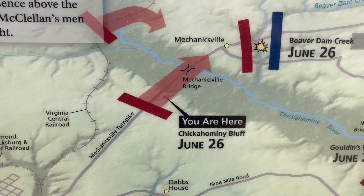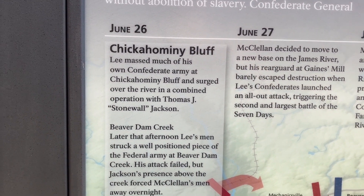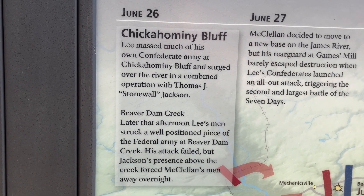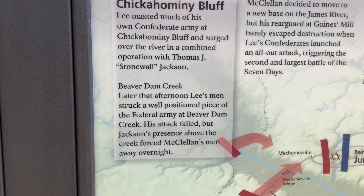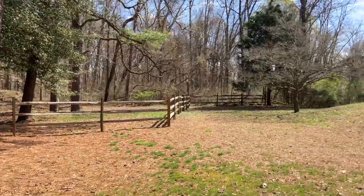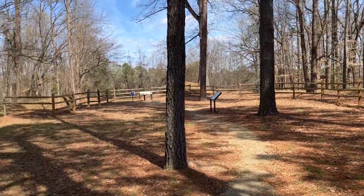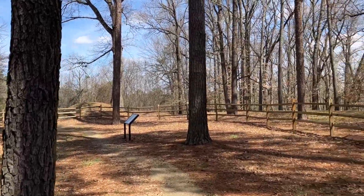Now we're at the Chickahominy Bluff. Lee massed much of his Confederate army at Chickahominy Bluff and surged over the river in a combined operation with Stonewall Jackson. And from here you can see Beaver Dam Creek, which we were just at. This is one of the smaller Park Service facilities — it doesn't look like there's a walking trail or anything.